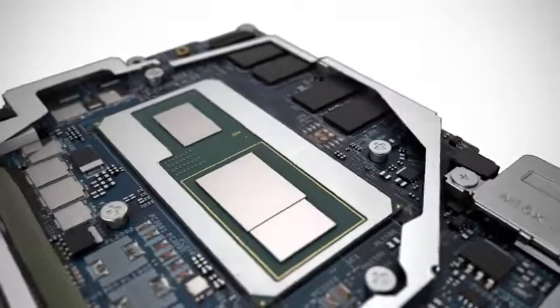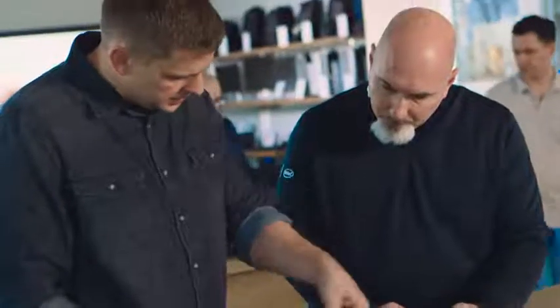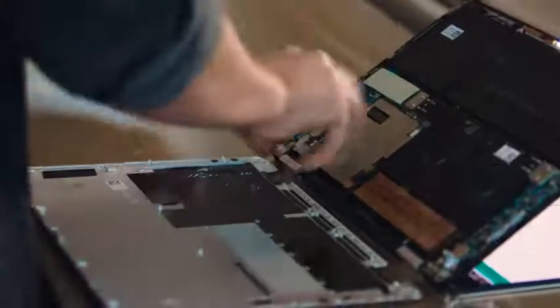That was all enabled by Intel's G architecture, which combines the processor and the discrete GPU into a single package. Basically, what that allows us to do is save that additional space for thermal management and for battery life.